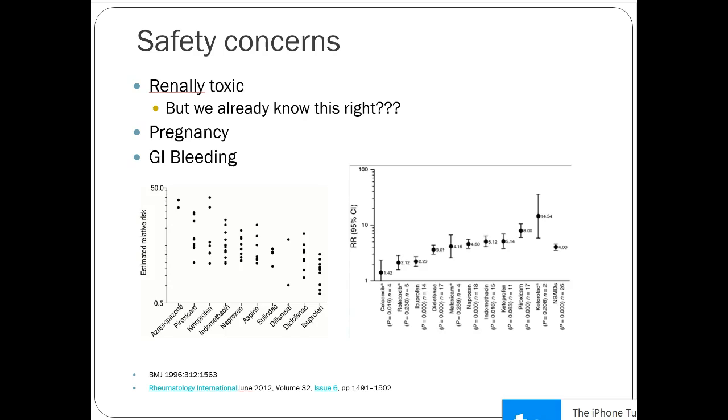For the most part, NSAIDs are contraindicated during pregnancy; we'll cover that more during the OB lecture. GI bleeding is the big concern with NSAIDs. Two studies — one from the British Medical Journal and one from a rheumatology journal — show ibuprofen at the low end of GI bleeding risk. Ibuprofen has been proven fairly frequently in studies to be the safest NSAID for GI bleeding. Ketorolac is widely considered the highest risk for GI bleeding.